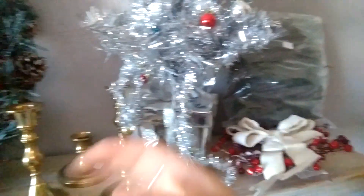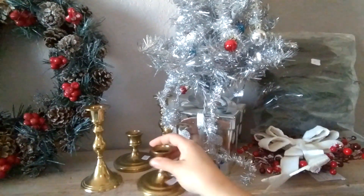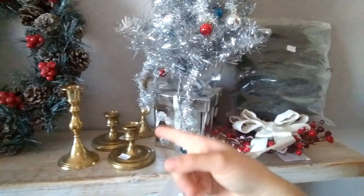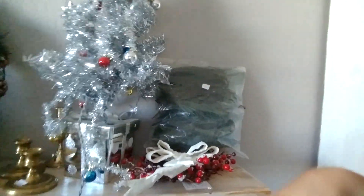I got these brass candle holders — four of them — and they were 50 cents a piece. Let me know in the comments if you think I should paint these or leave them brass.